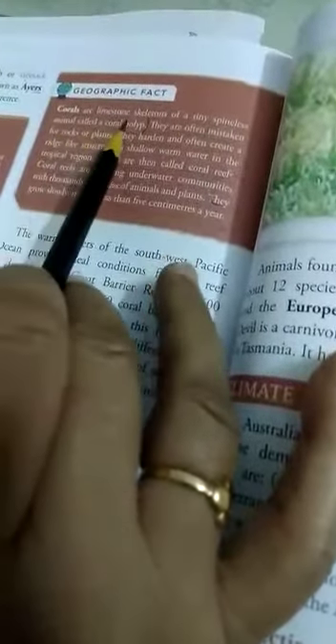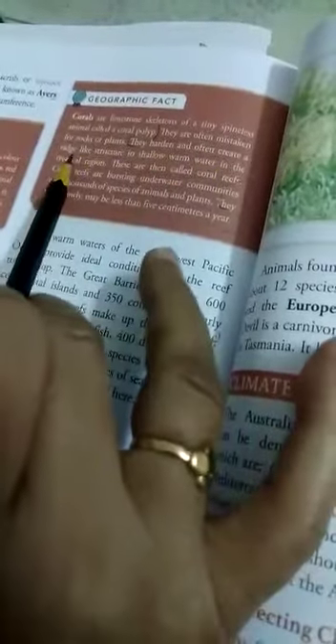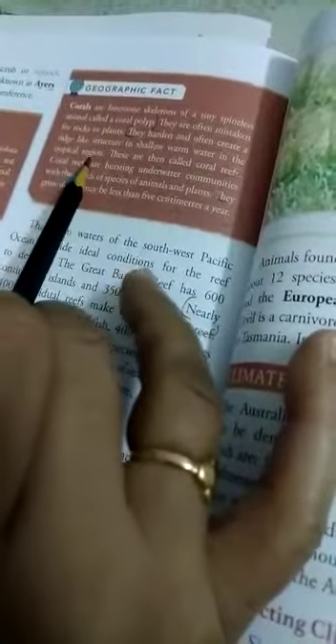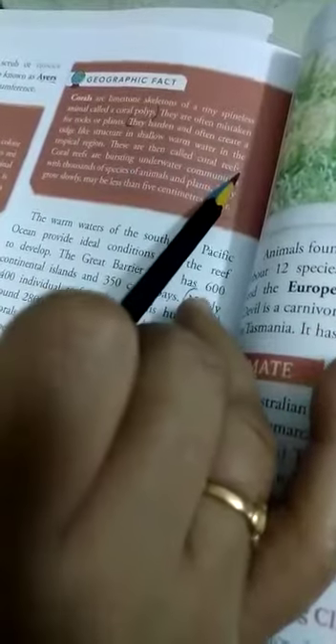Now, what is a coral reef? Corals are limestone skeletons of a tiny spineless animal called a coral polyp. They harden and often create a ridge-like structure in shallow warm water in tropical regions. These are then called coral reefs.